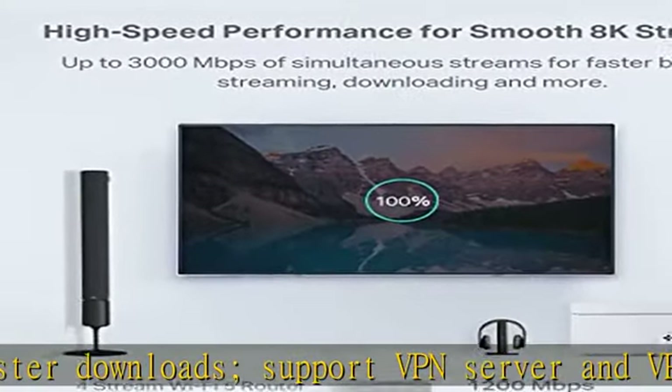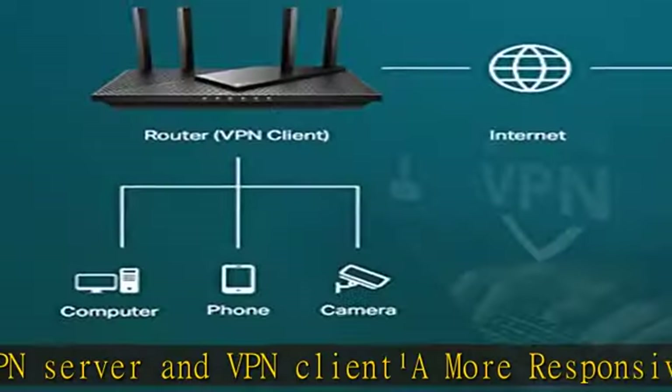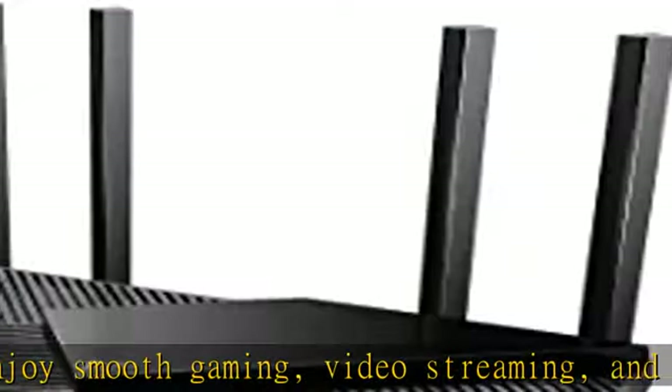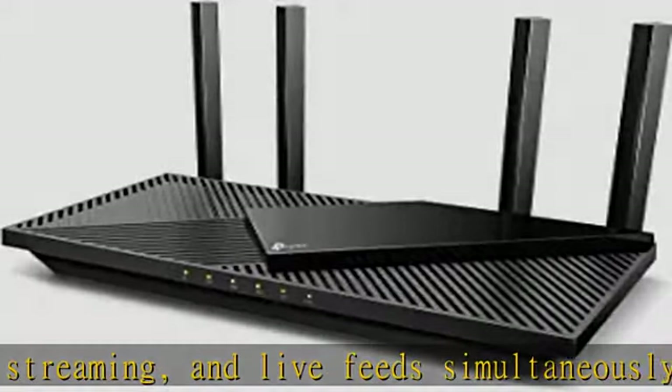OFDMA makes your Wi-Fi stronger by allowing multiple clients to share one band at the same time, cutting latency and jitter. Four high-gain external antennas and beamforming technology combine to extend strong, reliable Wi-Fi throughout your home.